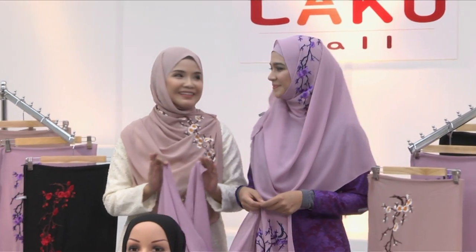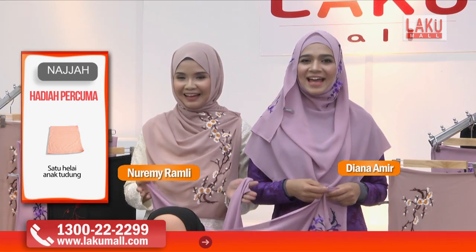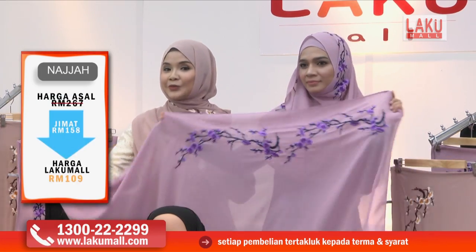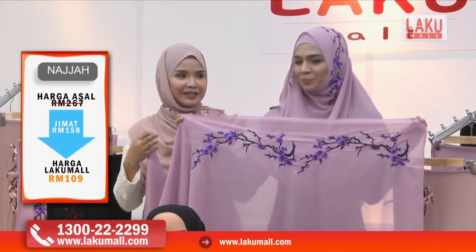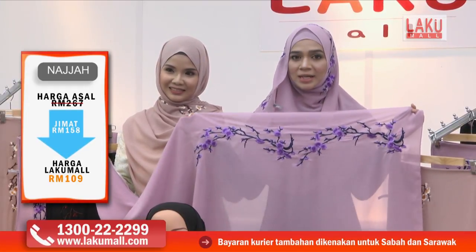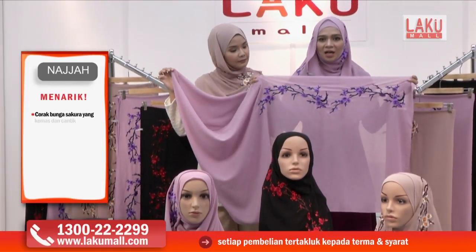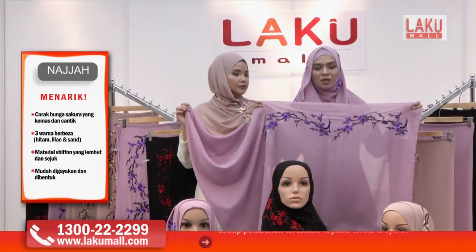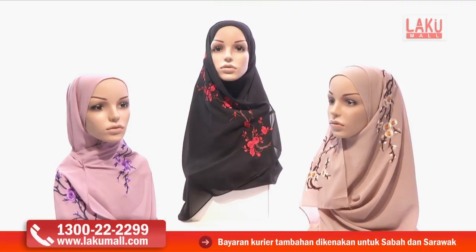Kembali lagi bersama dengan kami berdua, hanya di Lakumall setiap masa bernilai. Sekarang ini di tangan saya, sama macam warna yang Ashwa pakai sekarang ini, ialah warna lilac dan bunga sakura ini yang sangat romantik sebenarnya berwarna ungu. Macam awak punya warna coklat kan? Macam saya punya ini warna ungu. Sebenarnya sulaman dia itu sangat cantik, sangat kemas.